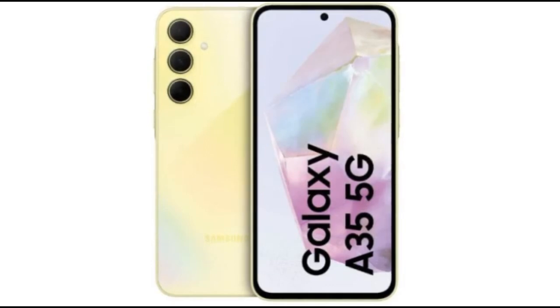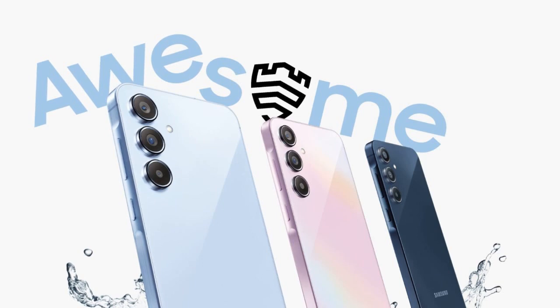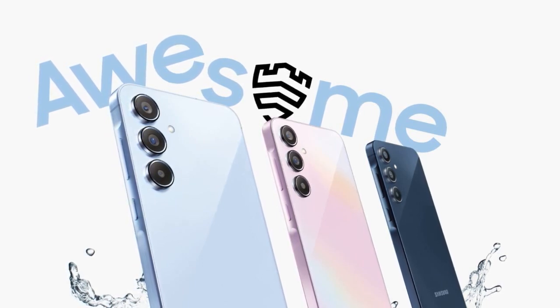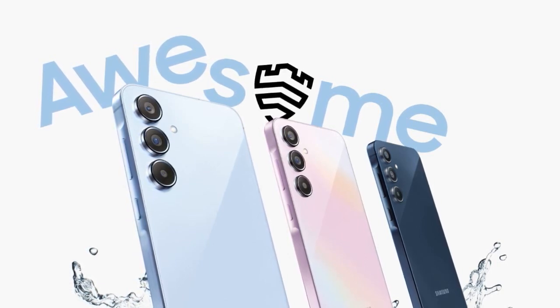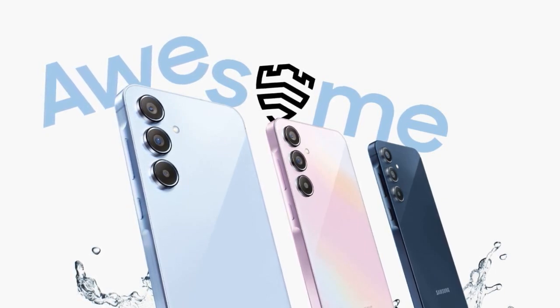Galaxy A35 camera system: Rear — 50MP main sensor, 8MP Ultra Wide, and 5MP Macro. Front — 13MP selfie camera. The device runs Android 14 with One UI 6.1. Both models also include Samsung Knox Vault for enhanced security, Dolby-engineered stereo speakers, and AI-enhanced photography.